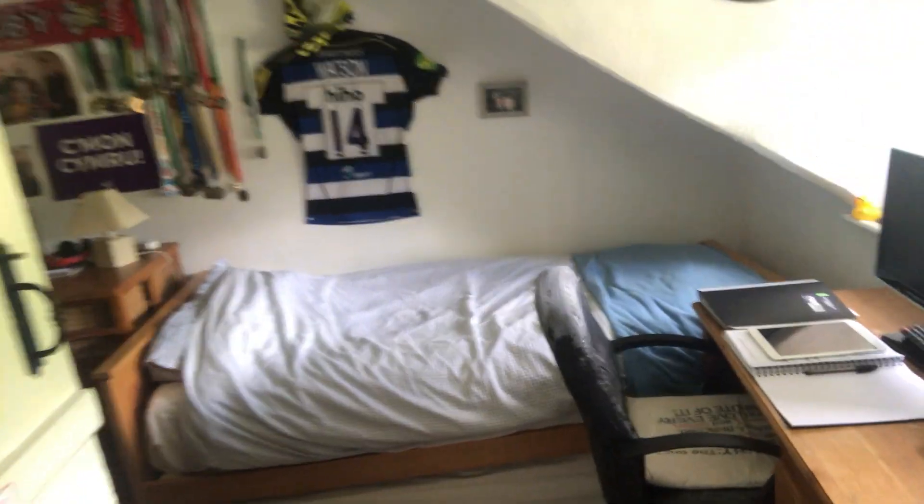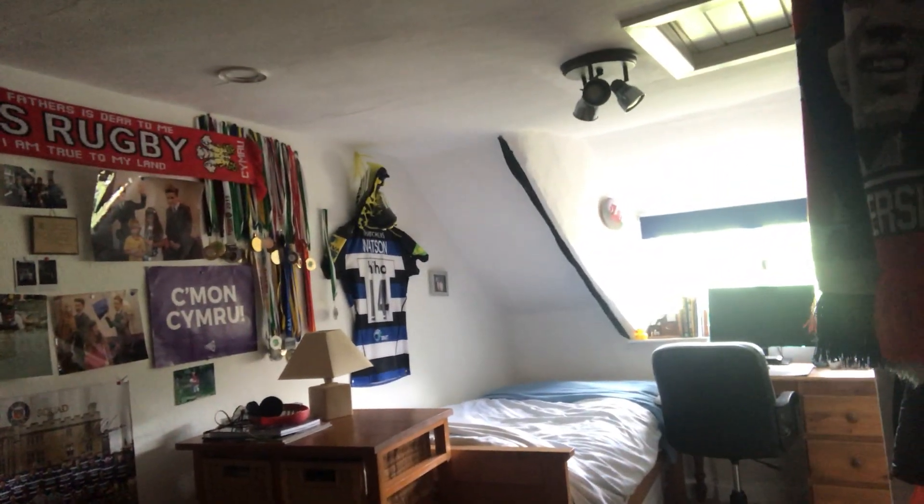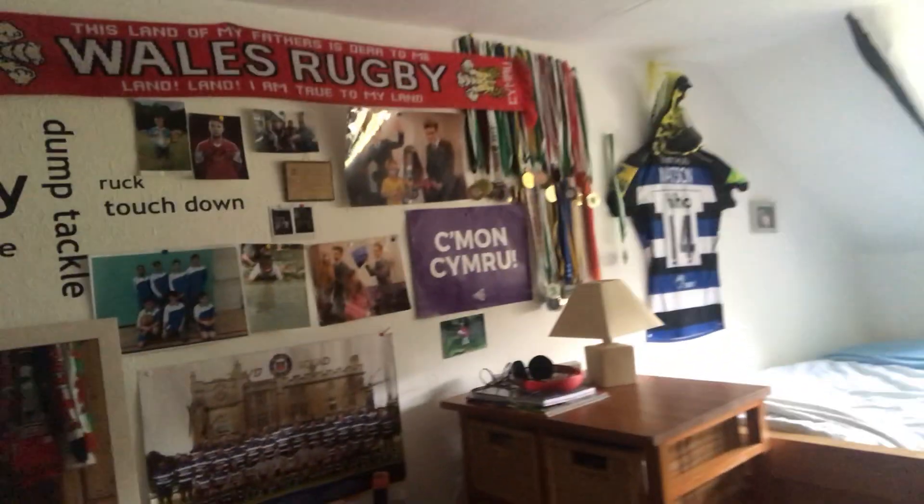The third bedroom at the end of the landing has a rear aspect window overlooking the lovely cottage gardens. This room has space for a double bed — it currently has a single bed in it, but there's plenty of room if needed. Again, exposed beam work gives great character, plenty of light streams through the rear aspect window, and there's space for a wardrobe and currently an office desk.